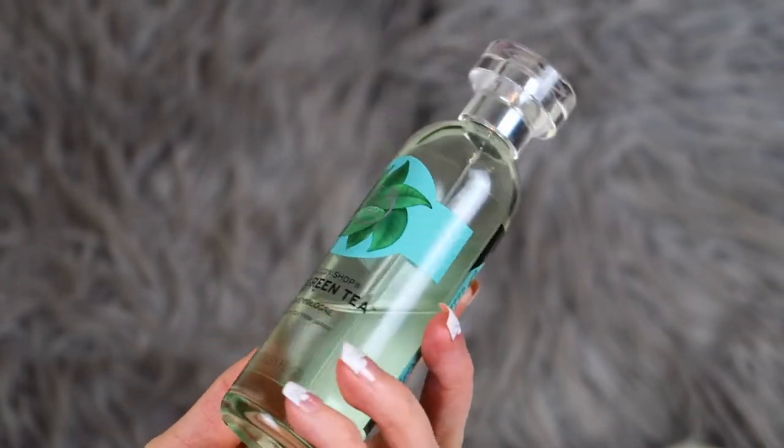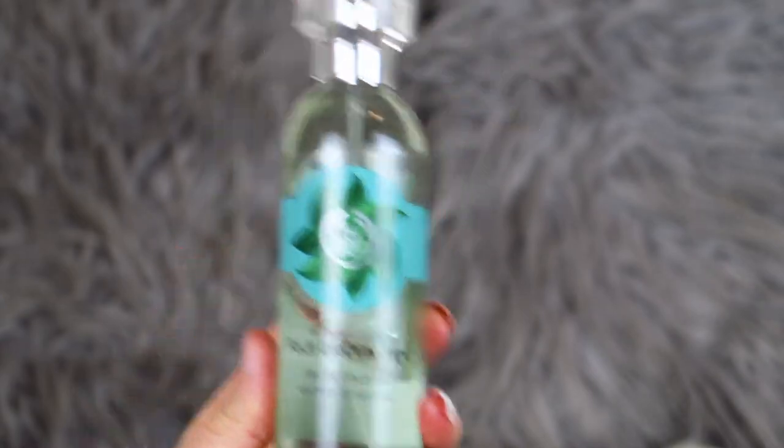My 10th favourite is the Fuji Green Tea Eau de Cologne from the Body Shop. I am addicted to their Fuji Green Tea range — everything in that scent is my absolute favourite. I loved the shower gel and the scrub, and then I saw they had an actual perfume and I had to have it. I use it every single day, I love the smell, and it's lasting me a really long time. I'd recommend checking out their scents — they are really good quality, especially this one. I would love to have some of my own products smell of this.